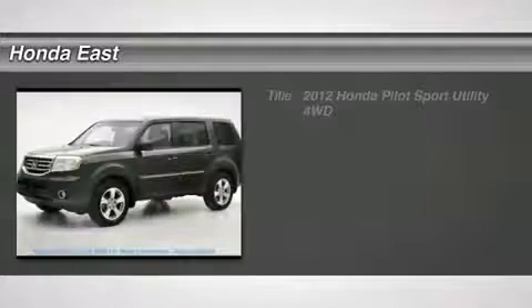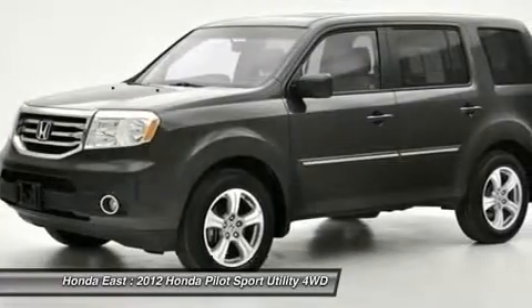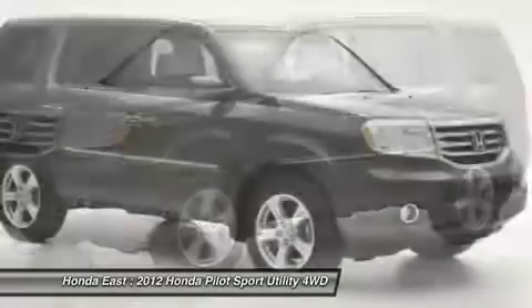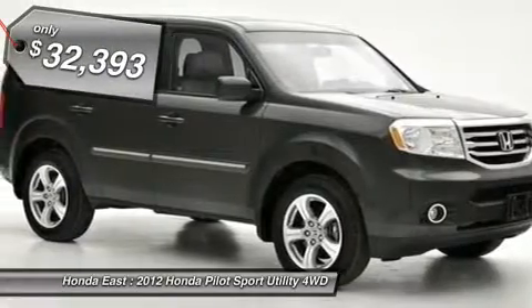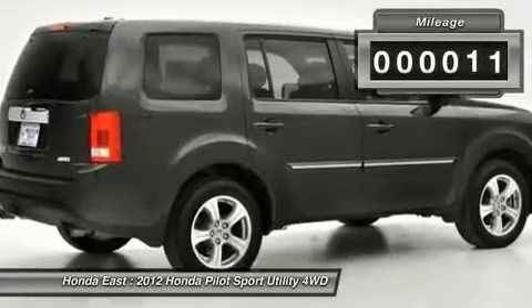You'll love this 2012 Honda Pilot. This is a car you'll want to take home. With 28,211 miles, it features automatic transmission and an exterior color of polished metal metallic. Call us and be the first to open the car door today.